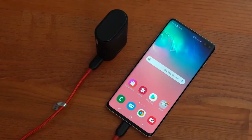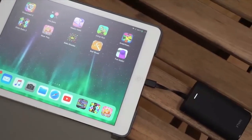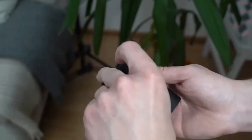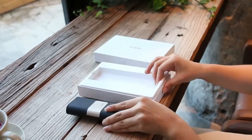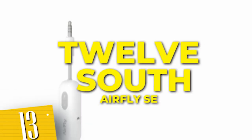Equipped with multiple charging ports, you can charge your smartphone, tablet, or other USB-powered devices simultaneously. The iWalk small portable charger is the perfect companion for busy lifestyles, offering peace of mind and uninterrupted connectivity.